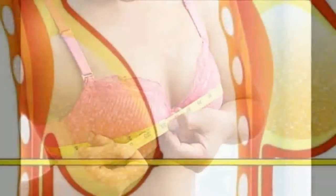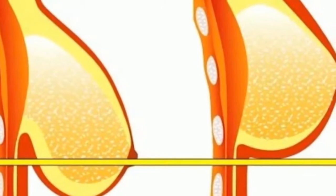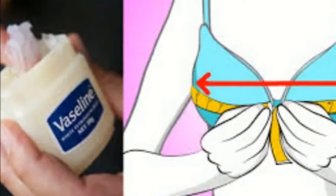1. It makes your eyelashes grow. Lather Vaseline all over your eyelashes overnight and watch them thicken, even without a prescription.